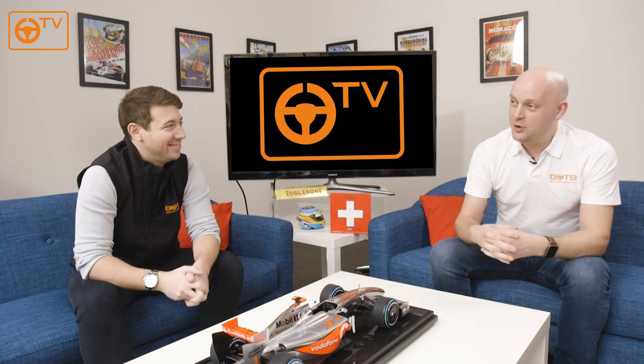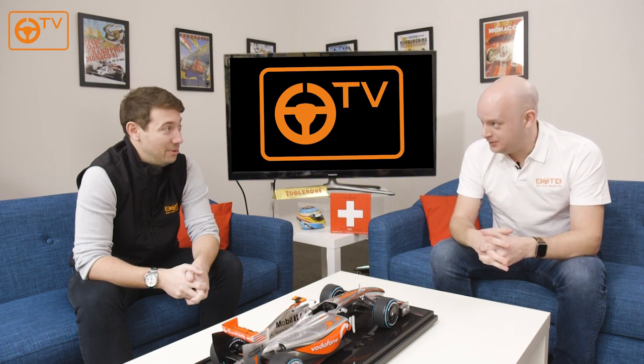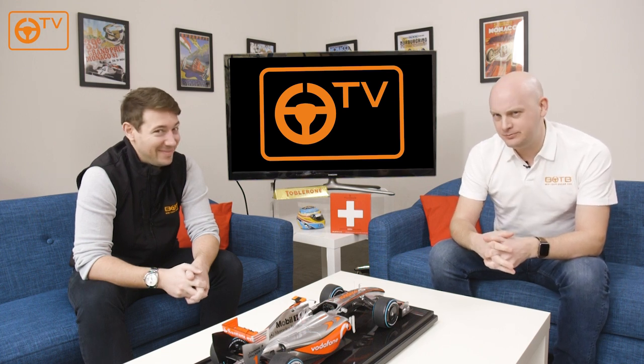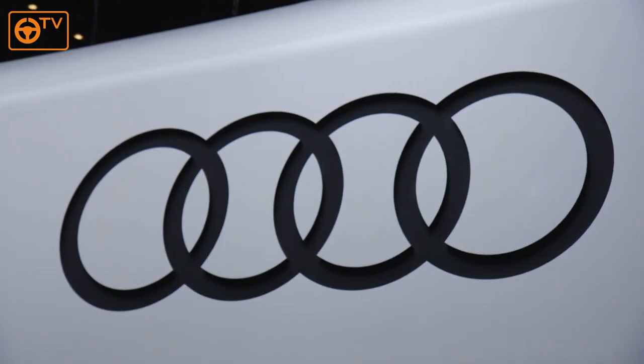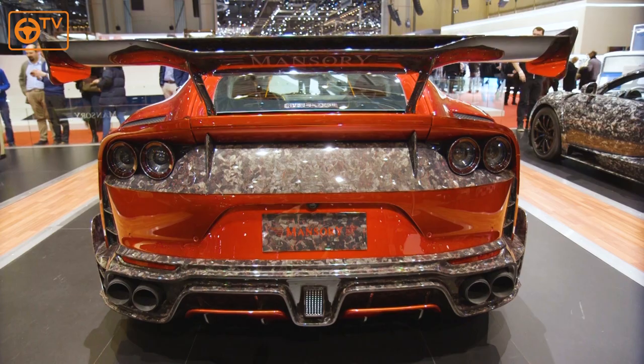That is a pretty crazy looking car, and speaking of crazy looking cars — nice segue — there were lots of crazy looking cars in Geneva at the Motor Show. So here are a few of the craziest cars of the Geneva Motor Show 2018.